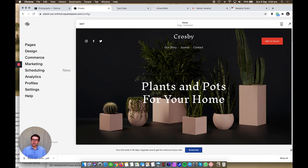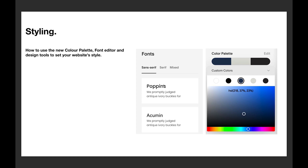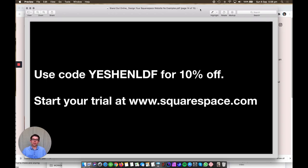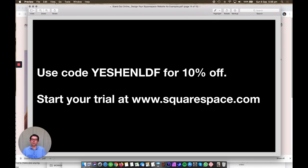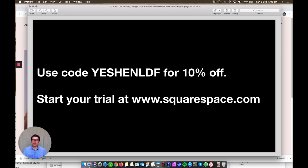That's basically it — thank you so much for letting me show you around those templates and the styling options on Squarespace. Here's a discount code to give you 10% off your first year: YESHENLDF — Y-E-S-H-E-N-L-D-F, one word in caps — which gives you 10% off your first year. You can start your trial today at squarespace.com. Wishing you the best, enjoy the rest of the festival and the Global Design Forum. This is Yeshen signing off — thanks so much.